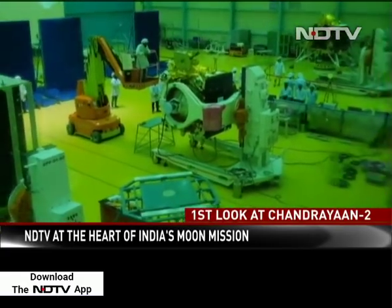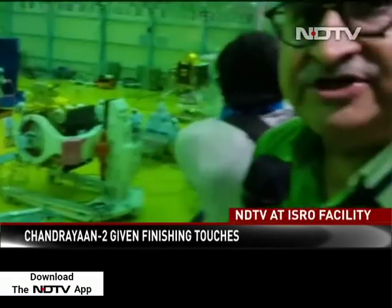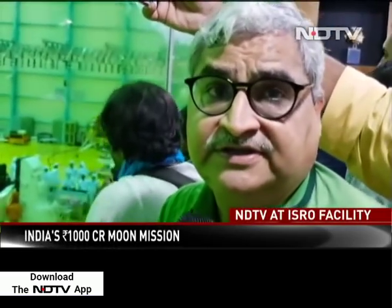It is an under 1,000 crore mission — an indigenous mission — where India is going to carry out several scientific experiments on the moon's surface. This is the first time ISRO is attempting a soft landing on the moon, and the first time any country is going to the south pole of the moon.